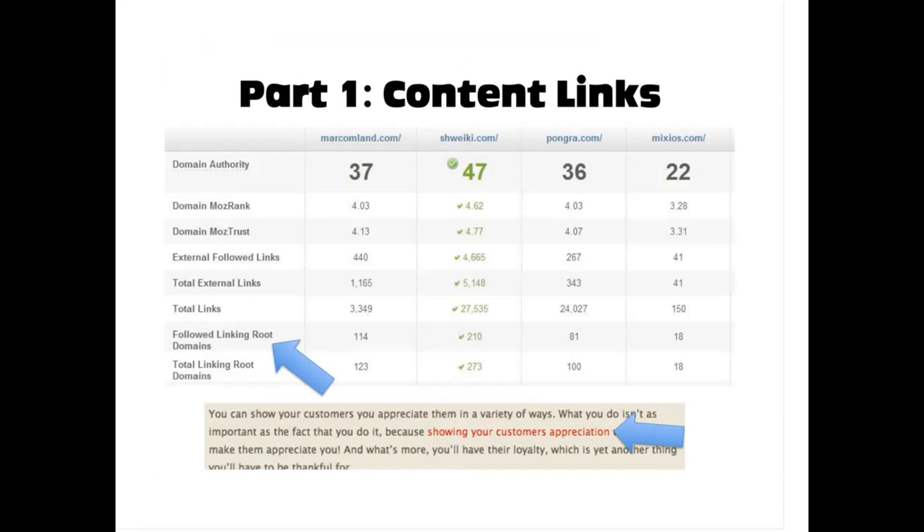This is actually going to be a multi-part series and today we're just going to cover content links. If you look at the lower part of the slide, you can see what a content link is. It's in an article, a blog post, a news site where they have a link going out to another site. You can see sometimes it's shown through a line or differentiation in color.